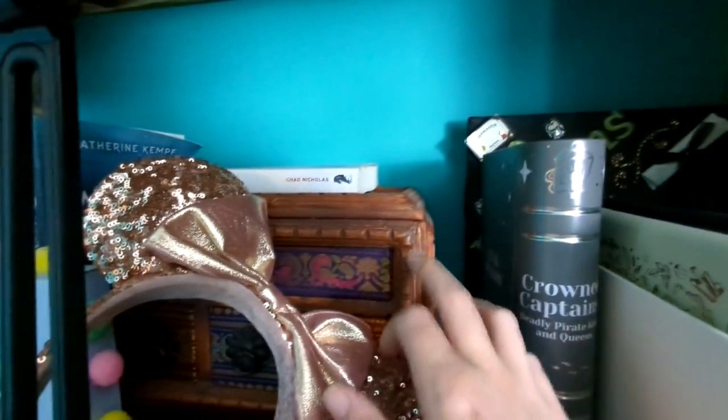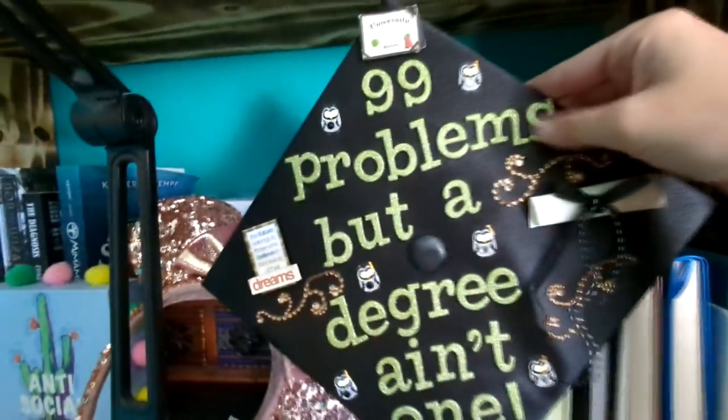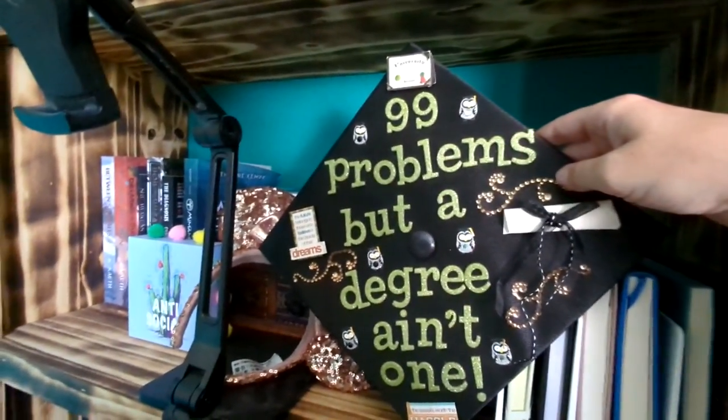I use that for work — it holds my phone or my iPad. We've got notebooks and journals just because I needed a space for them, and this is just like a jewelry box. My graduation cap from my undergrad — 99 problems but a degree ain't one. My daughter thinks that's hysterical.